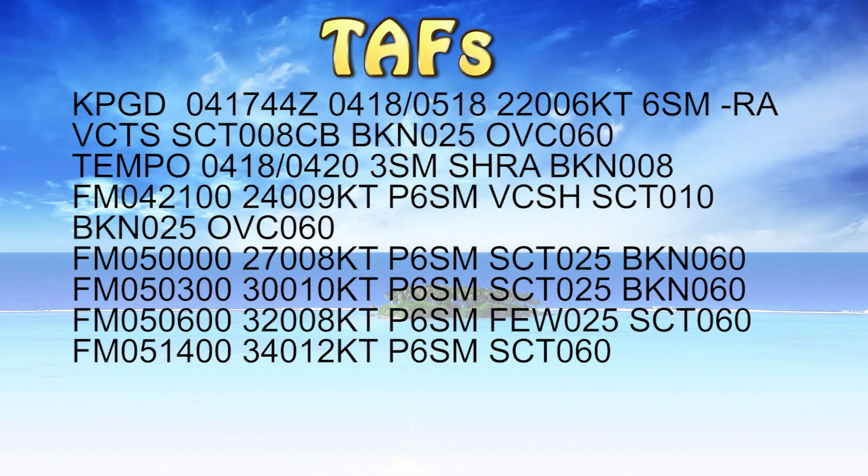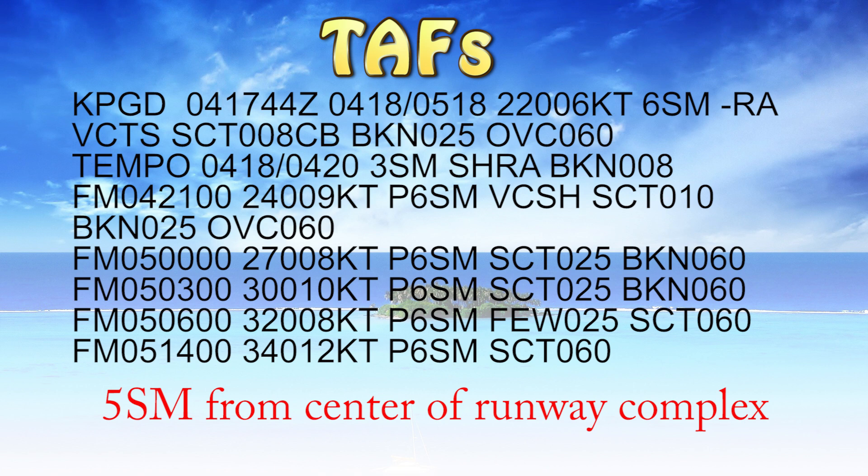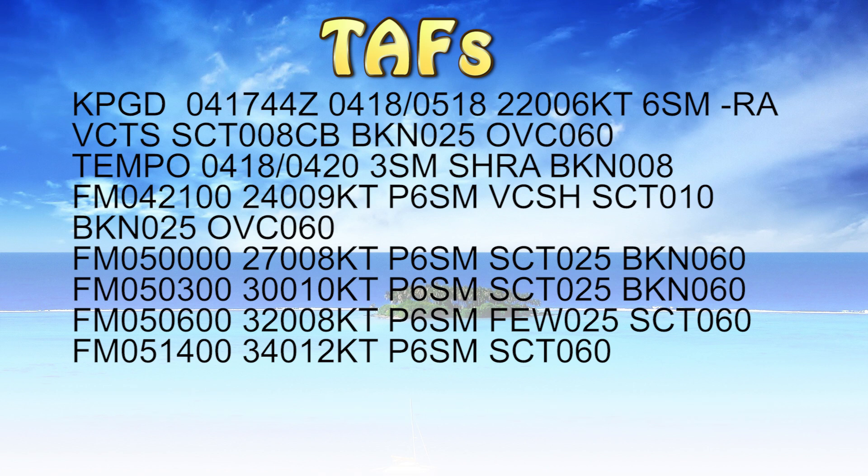Now let's talk about TAFs. TAFs are slightly more complicated — same basic layout, but with slightly more information. A few key points before we get into them: they're good for a 5 statute mile radius around the airport. It's a terminal aerodrome forecast, just for the terminal area. If you're going more than 5 miles from the airport, you need to check your FA — your area forecast. Also, TAFs are typically good for 24 or 30 hours depending on the airport. Most airports around the country are 24 hours; some of the big international airports are now valid 30 hours out.